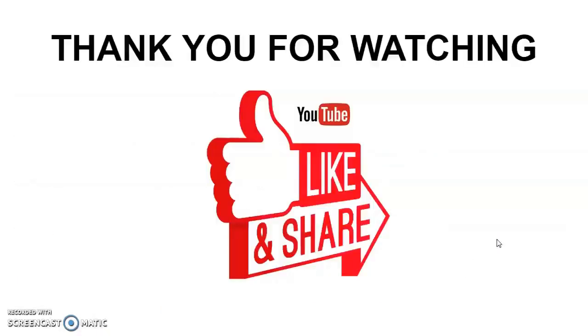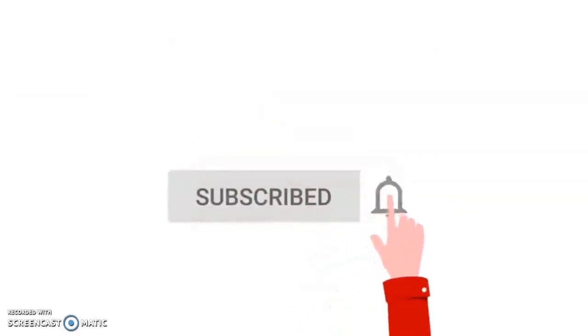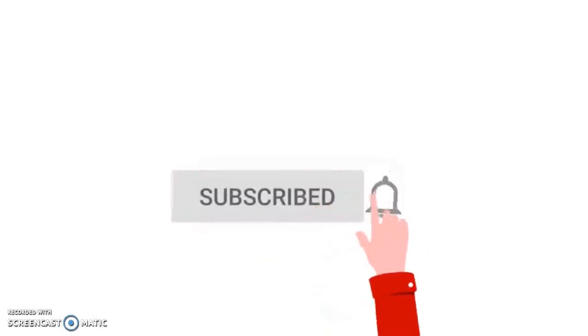Okay everyone, that is it for today. Thank you for watching. If you found this video helpful, please like and share, make sure to subscribe and hit that notification bell so you don't miss out on the next step of my training, which will be going over how to submit your first order. Until then, don't forget to be kind to yourself and to others — bye!